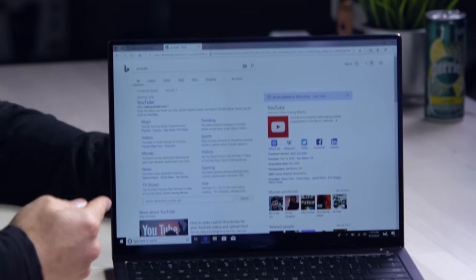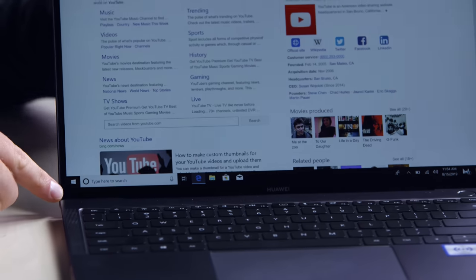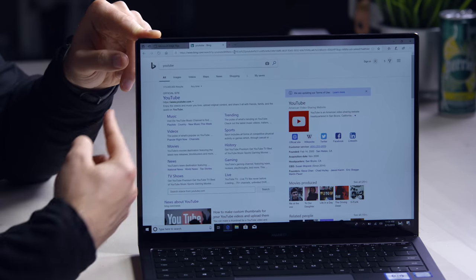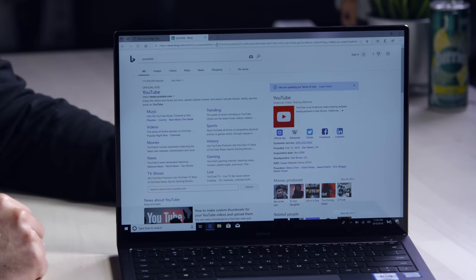That is just a crazy slim bezel. Obviously, the chin on the bottom is a bit bigger down there. Your eye line is constantly along the top, and when you eliminate that bezel from the top, it's a very pleasing thing to see — much the same way it was when you started to see it pop up in smartphones. Maybe I could get a quick A-B against your MacBook, Will?